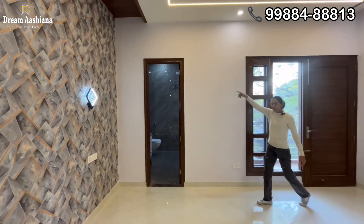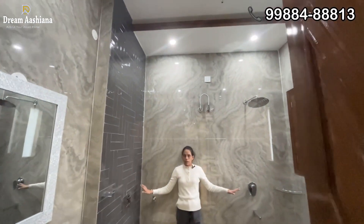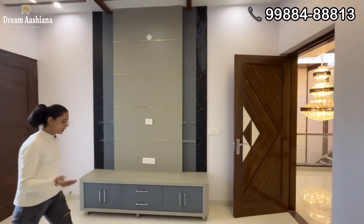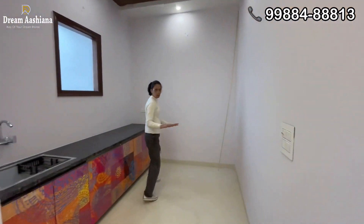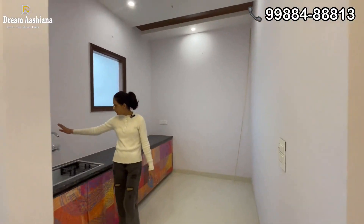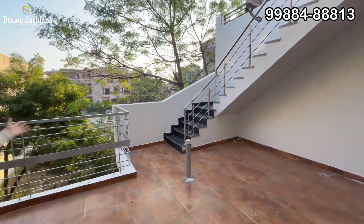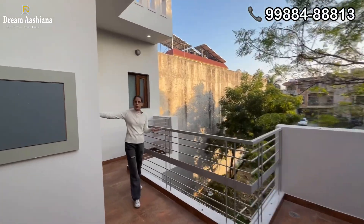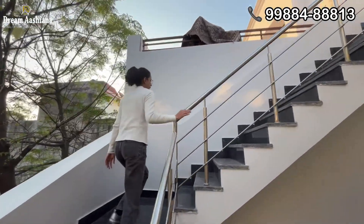Every room has an attached washroom with proper tile work — a dry and wet area with mirror fittings. Now here you will get a separate kitchen with brand new fittings. And here we go to the outside space. This outside space will also be the 4th bedroom.